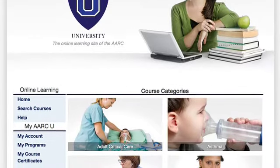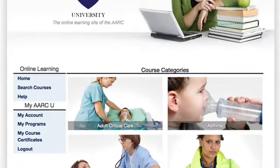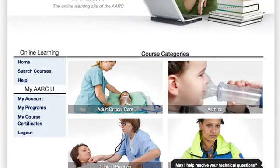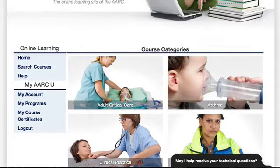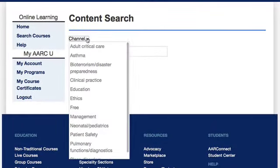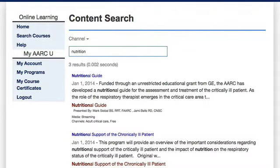You can search for and purchase a course, access the course materials, take the post-test, and retrieve your certificate of completion all on one convenient website. You can search for a course by clicking on the course content area or through the search feature. You can search by content area, by keyword, or by speaker.